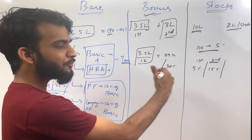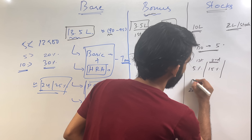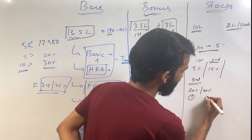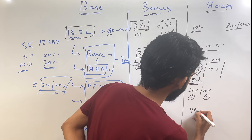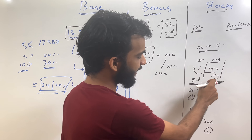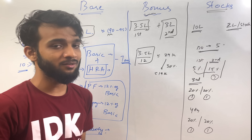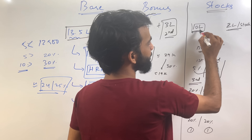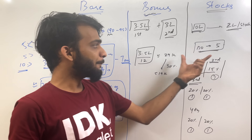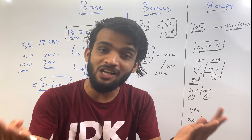In the third year, you get 40% vesting — split as 20% in the first half and 20% in the second half — so roughly 1 stock each half. In the fourth year, it's another 40% split similarly, giving 1 stock per half-year. Whatever stocks you receive, you will be taxed on them. One important thing: if Amazon's stock price rises, say from 2 lakh to 10 lakh per share, then your 5 stocks would be worth 50 lakh. One of the creator's friends joined with a similar stock allocation and has seen significant gains.